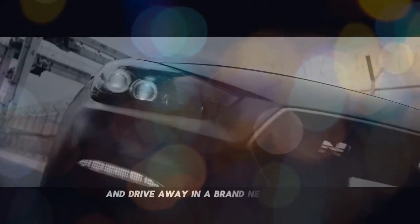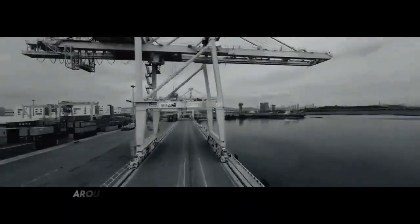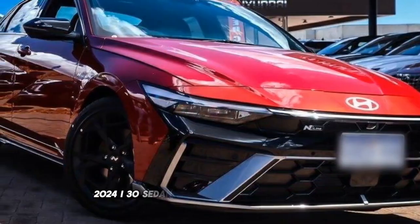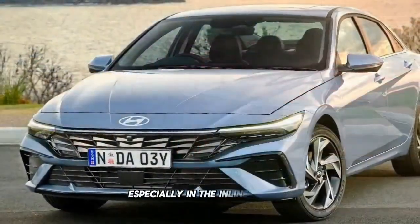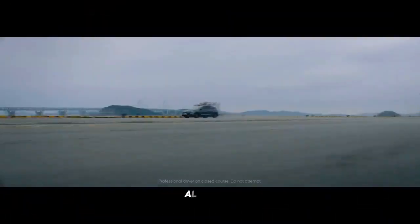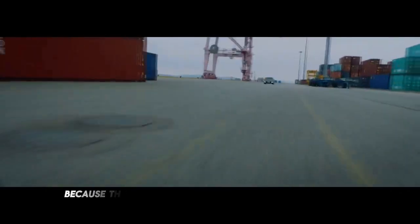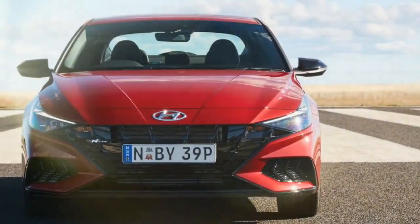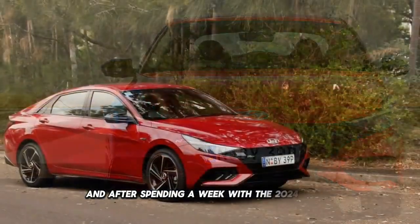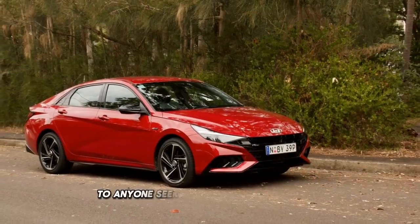A decade ago in Australia, you could walk into a Hyundai dealership and drive away in a brand new Elantra for 20,000 Australian dollars, around 13,300 dollars. While those days are now behind us, the facelift 2024 i30 sedan still offers excellent value, especially in the in-line variant, which stands out as particularly appealing. The current generation i30 sedan has been on the Australian market since early 2021. Although it's essentially the same vehicle as the Elantra sold in other countries, it's been rebranded in Australia, likely because the i30 name is more familiar to local buyers. When we first drove it in 2021, we were thoroughly impressed, and after spending a week with the 2024 model, we'd confidently recommend it to anyone seeking a budget-friendly sedan.